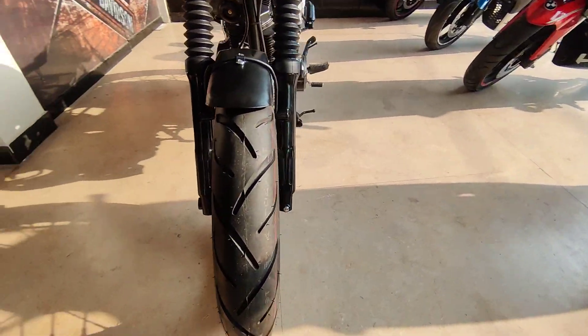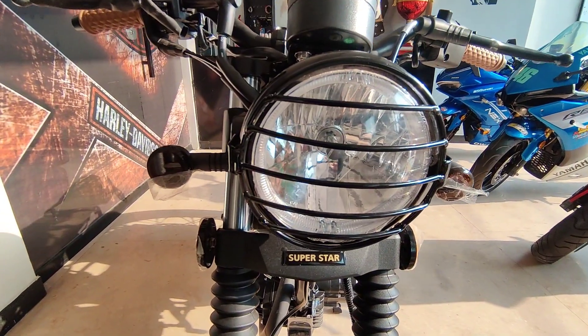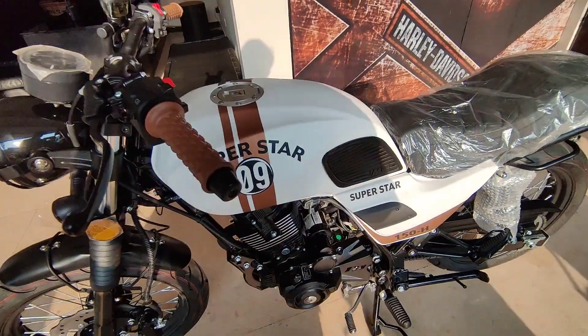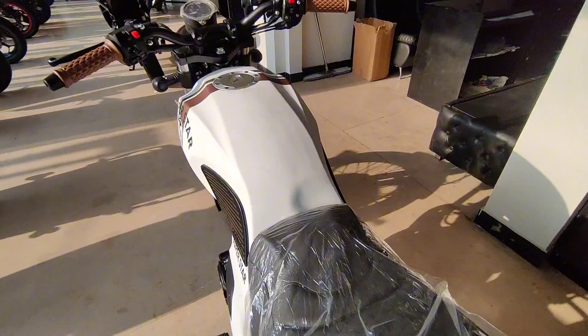There is a front disc brake. The headlights have halogen plus HID lights, along with hazard lights. The fuel tank is available with 15 liters capacity.